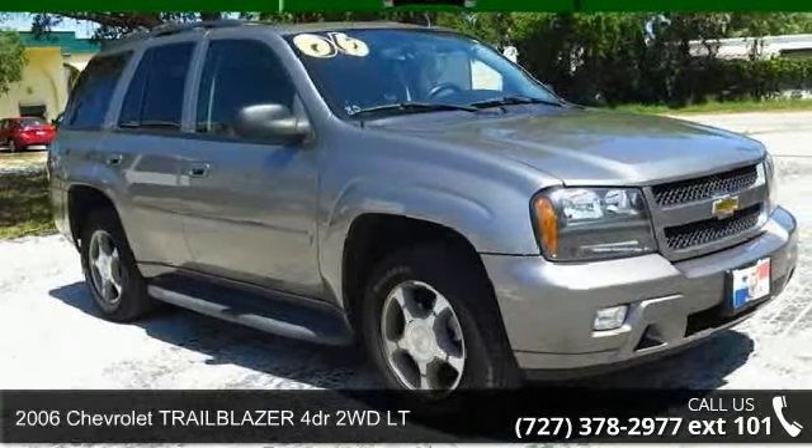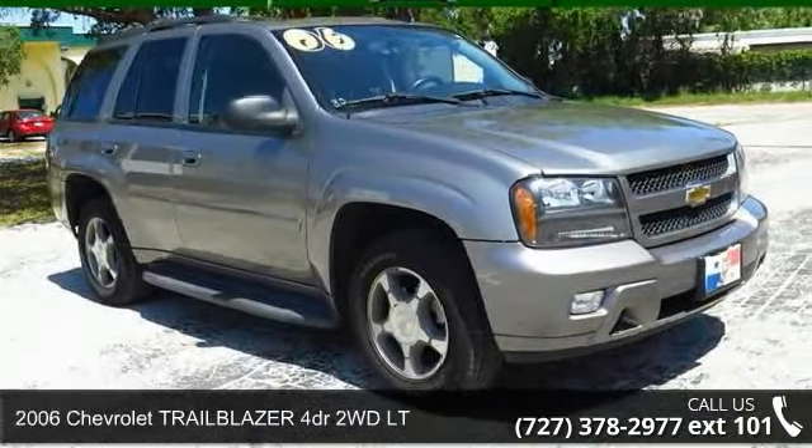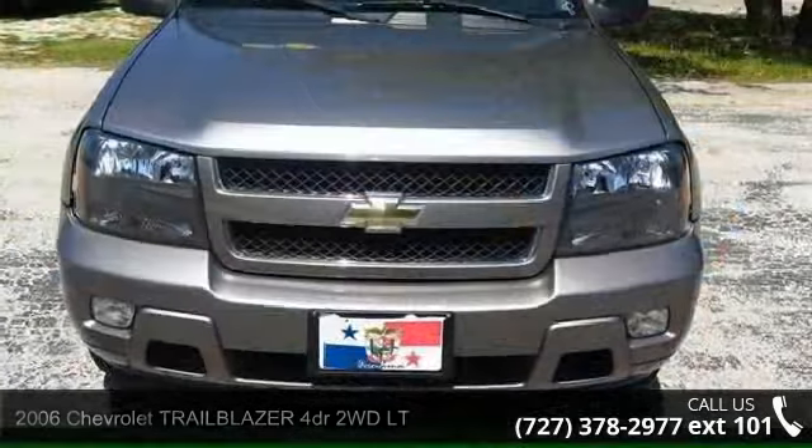Arrive in style with this 2006 Chevrolet Trailblazer. This may be the set of wheels you've been looking for.